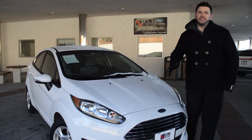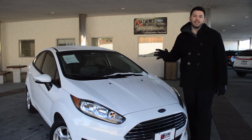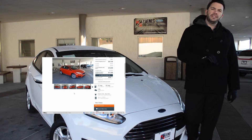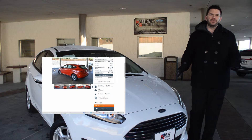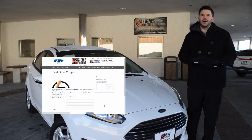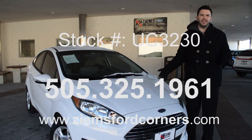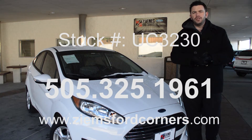If you have any questions on this Fiesta, please visit us on the web at zymesfordcorners.com. Click to the right of this vehicle on the test drive coupon button, print that coupon off, and bring it in to get $25 when you come and test drive the vehicle at Zymes Ford. You can also call us at 505-325-1961. Come take this Fiesta for a test drive today. Stock number on this is UC 3230.